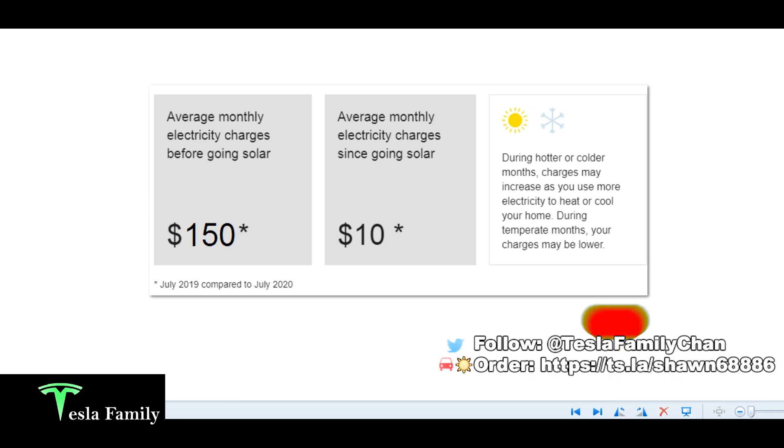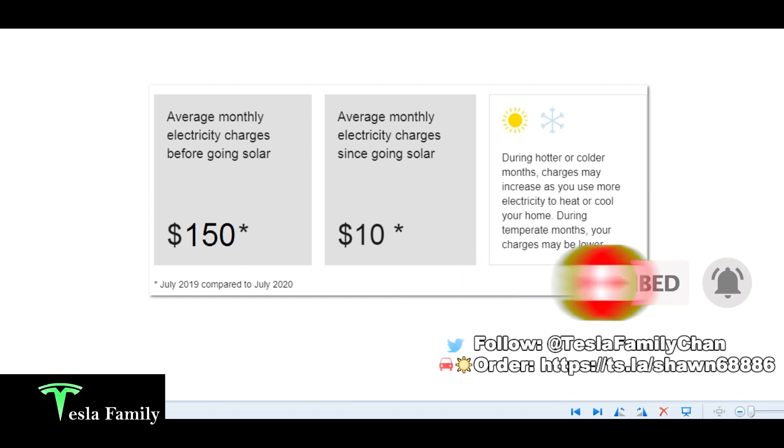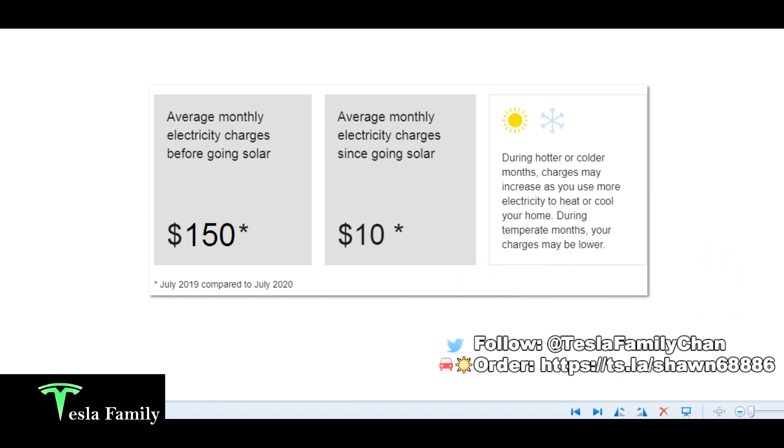Thanks for clicking on the video. If you're new to the channel, welcome to Tesla Family channel. If you are a returning viewer, thanks again for watching. Our Tesla solar video series has gotten a lot of great feedback. Before I move on to showing you my July 2020 electric bill, I wanted to start with a snip from my electric provider's website — my average monthly electric charges before going solar were around $150, and since going solar they're now down to just $10.